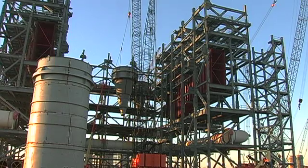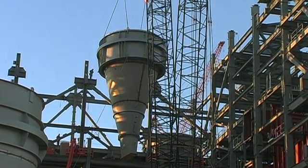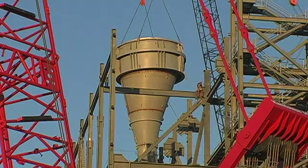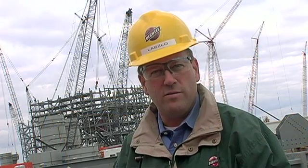Prairie State is the biggest coal plant currently being built in the United States. It consists of two supercritical units with a combined capacity of 1,600 megawatts, enough to provide electricity to some 1.7 million homes across the Midwest.